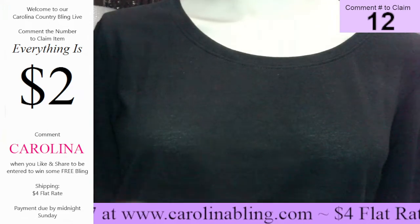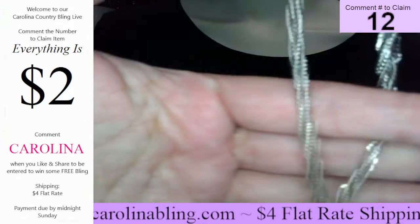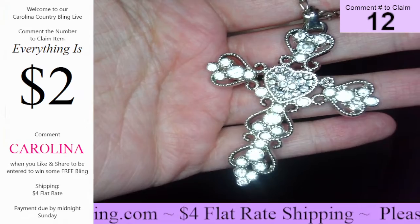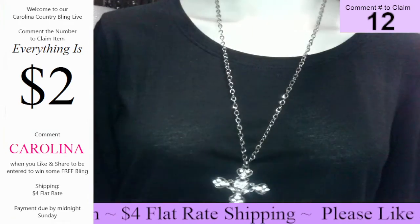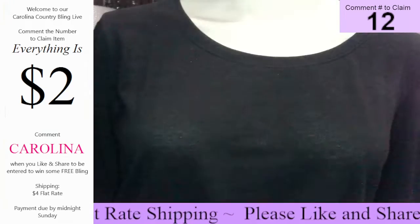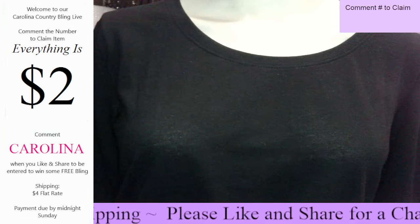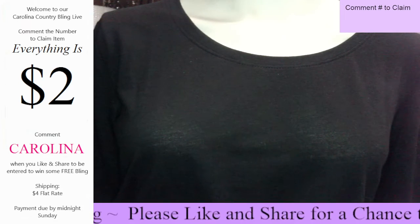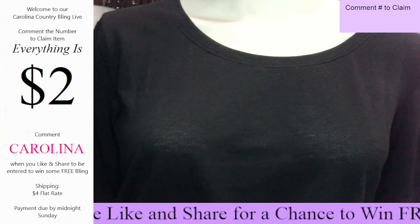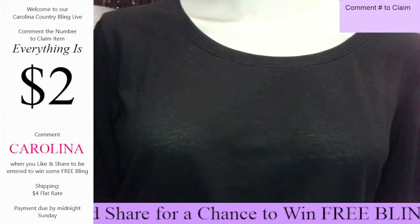And number twelve is a longer style, thicker chain — last one I have of this one — with that beautiful cross with the diamonds. And it's going to hang about like that. Really, really pretty. All right, y'all, that concludes today's live. Be sure to join me again tomorrow at 12 o'clock for some more 12 at 12. I hope y'all have a great rest of your Monday. Have a great week, y'all. Bye, y'all.